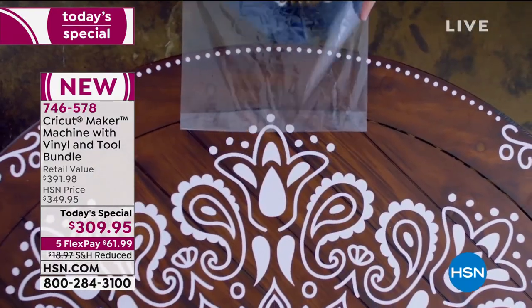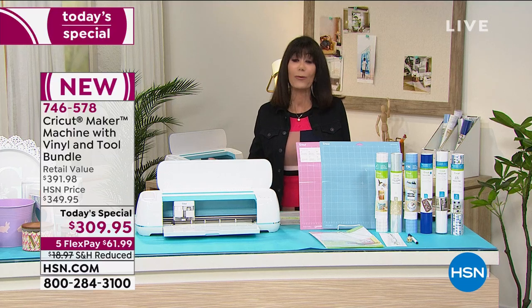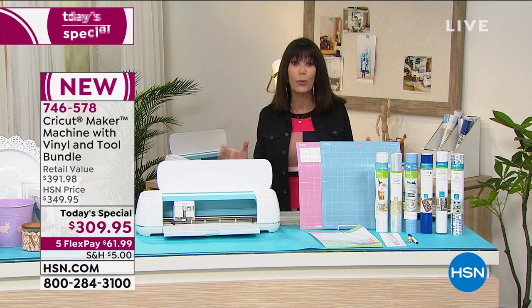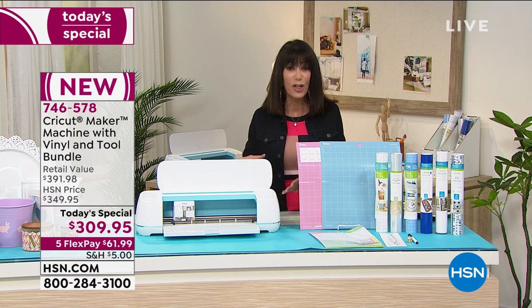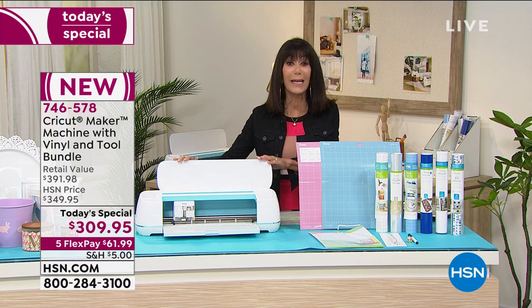For all the people out there maybe looking for a new hobby, wanting to get into the world of crafting — this is the perfect time to stimulate that creativity, learn something different, and be able to create basically any project. When you have the Cricut, you have the opportunity to cut through very fine fabrics, papers, cardstocks, and leather — hundreds of different materials.